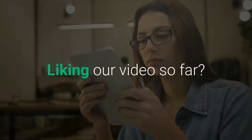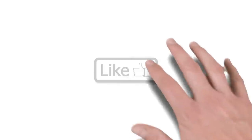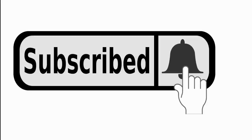Liking our videos so far? Don't forget to hit the like button and subscribe to our channel so you never miss out on our new informative videos.